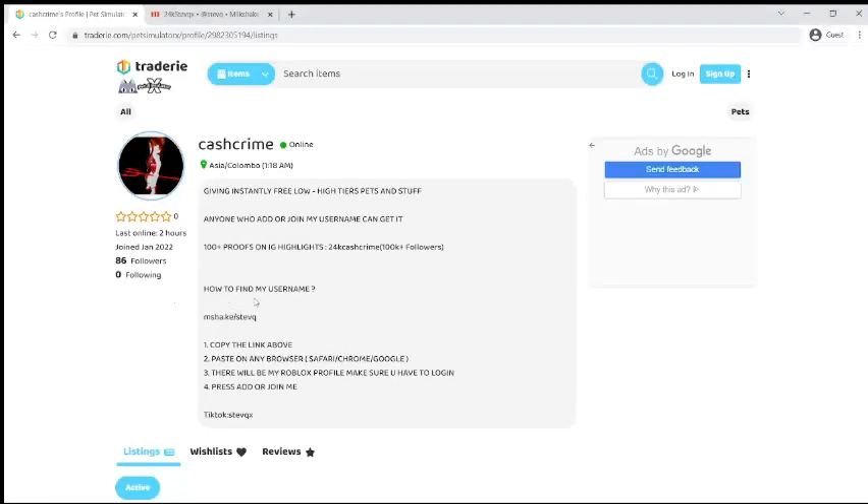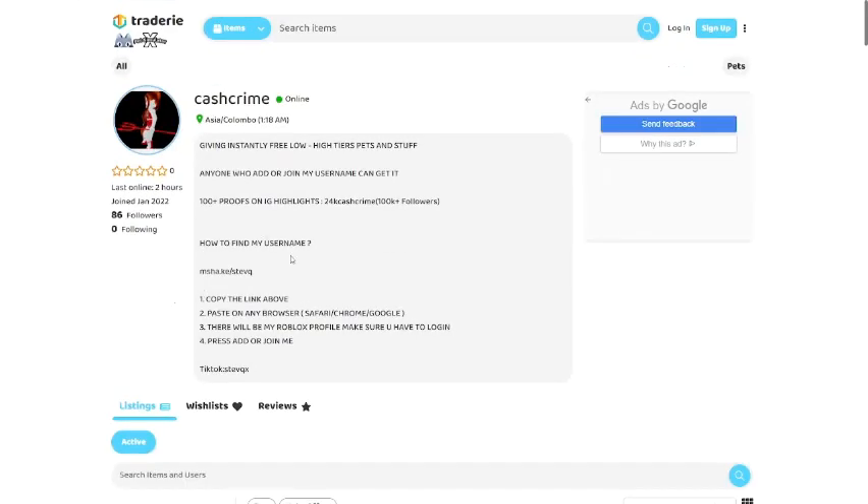Hey guys, welcome back to my channel! Today I'm going to show you something you haven't seen in a while — I'm going to show you some fake Roblox website scams.